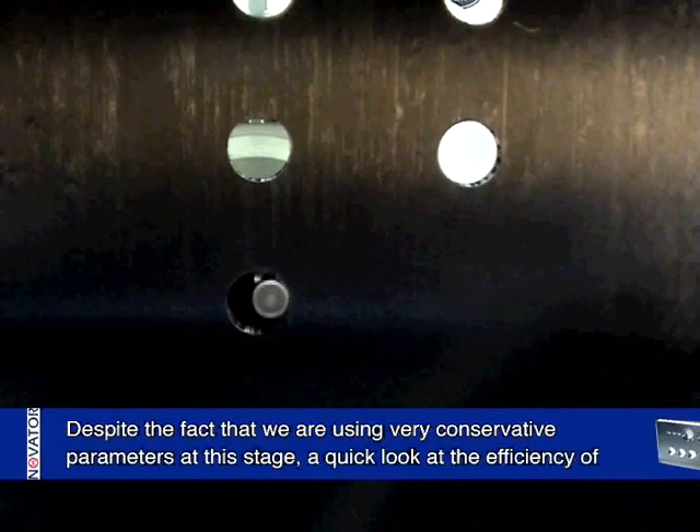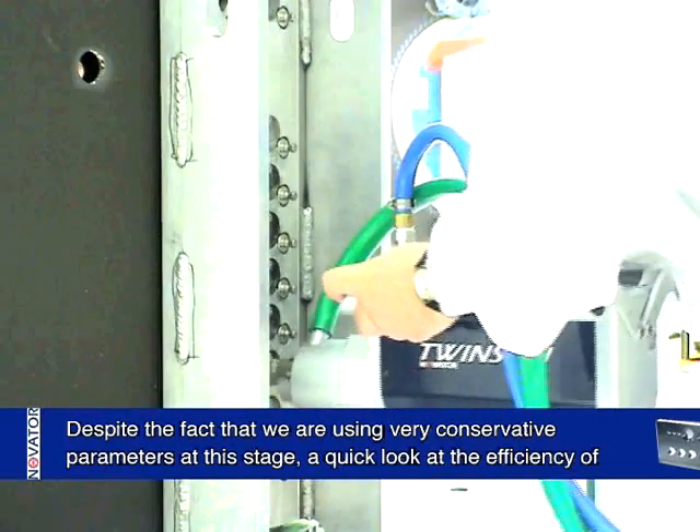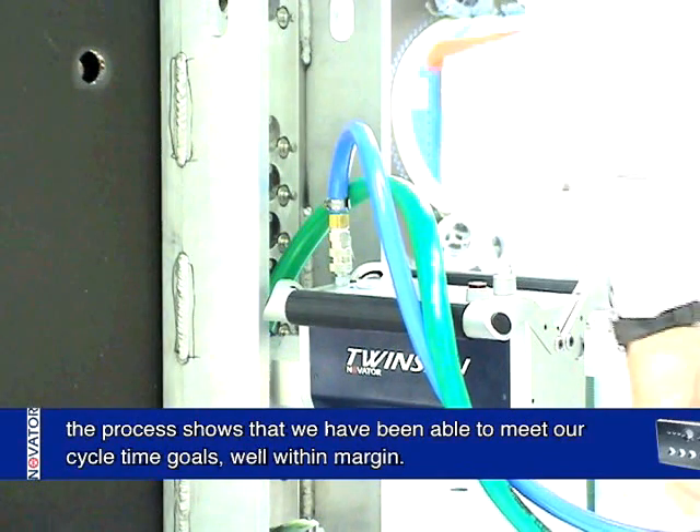Despite the fact that we are using very conservative parameters at this stage, a quick look at the efficiency of the process shows that we have been able to meet our cycle time goals well within margin.